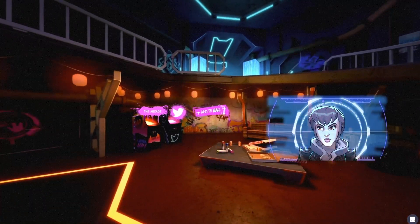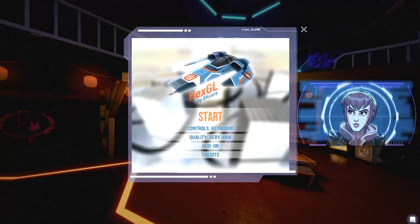In the chill-out zone, you can kick back, leave a note on the graffiti wall, play games, and check in on social.